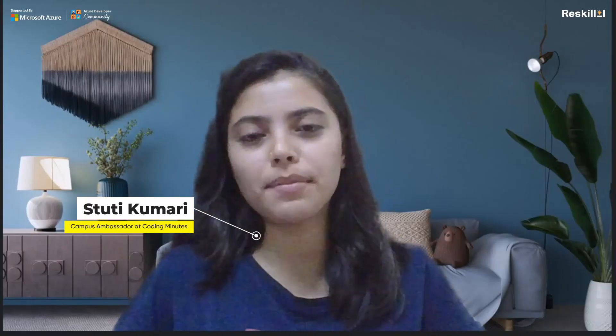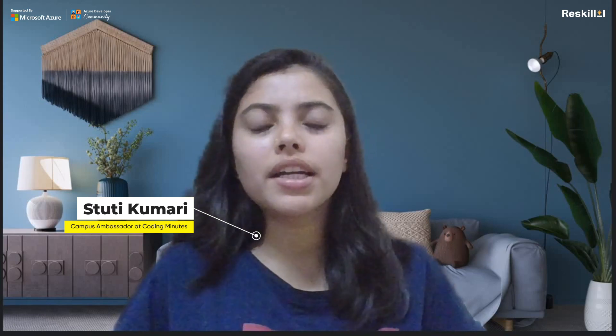Hello people, I am Stuti. I am here to share my experience about GitHub Copilot. GitHub Copilot is an AI programmer that helps you to write code faster with lesser work. It gives your code suggestions when you write in question and comment form.